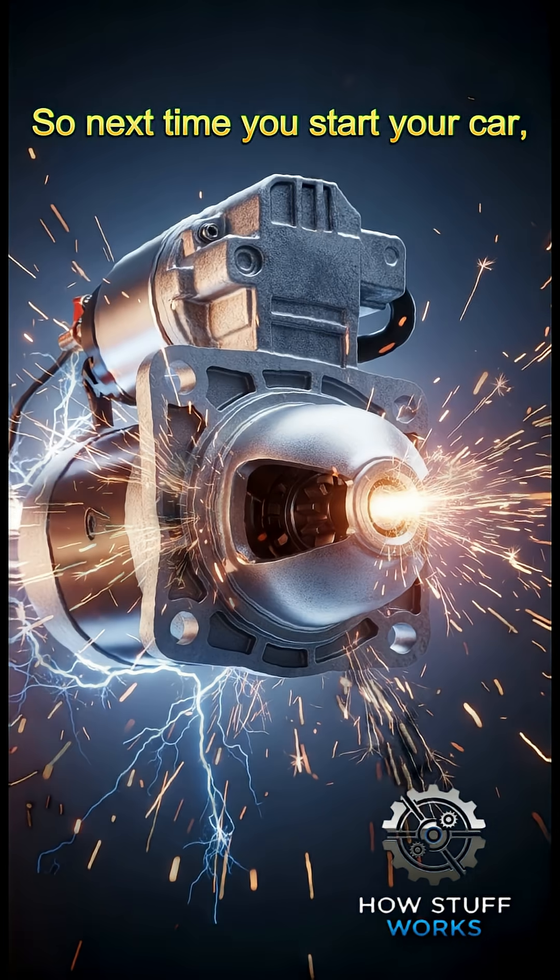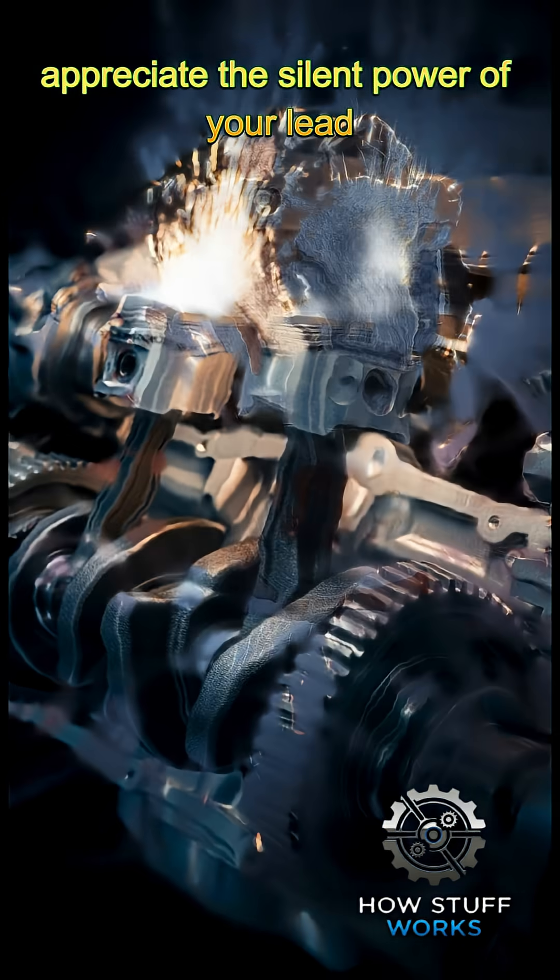So next time you start your car, appreciate the silent power of your lead acid battery.